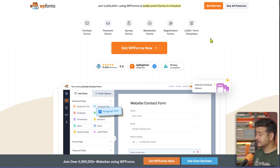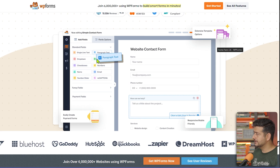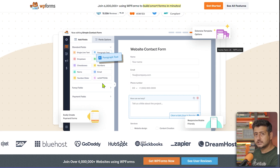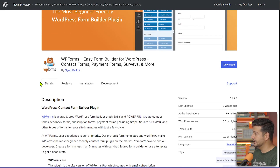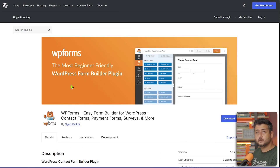There are many more features not listed, including AI form building, conditional logic inside forms, spam protection, and payment collection. Every feature is very easy to use — just drag and drop your elements and the form is ready. The free version is available in the WordPress repository; just search for WP Forms. You can start creating forms and get better results with your lead generation.